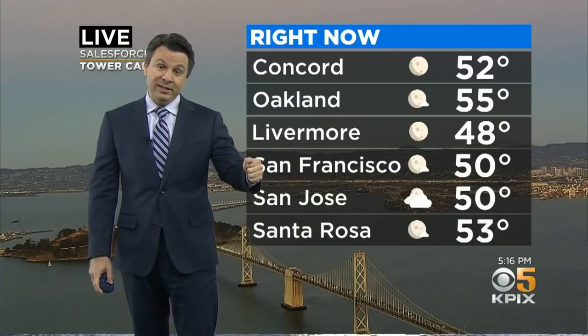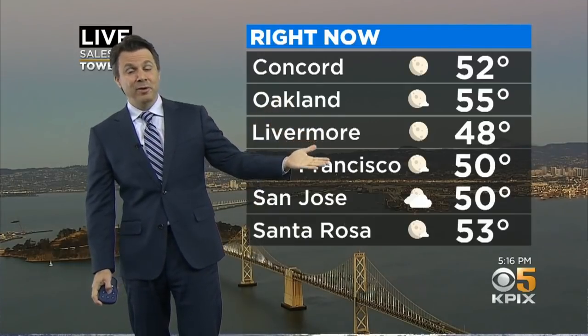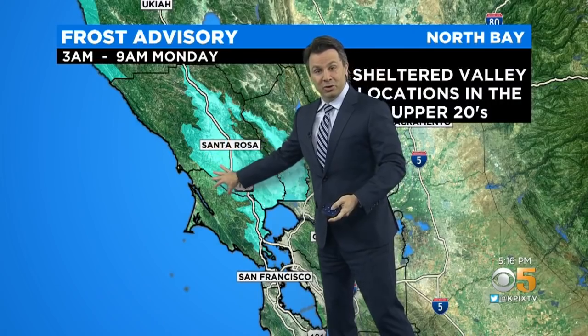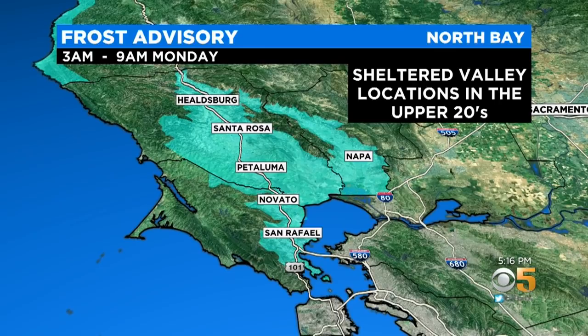The system that brought all this in — all the cold air is rushing in behind it now. And the temperatures on the thermometer don't really reflect the issue. There's a frost advisory tonight because of this, specific to the North Bay. You can see those sheltered valleys there, going up along 101 up into Napa — sheltered valleys meaning you don't get much influence from the bay, you're not going to get much of a breeze.